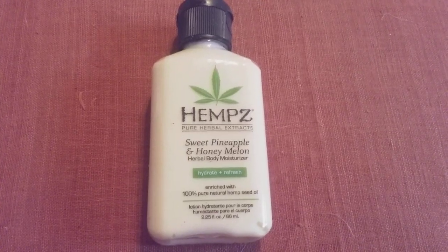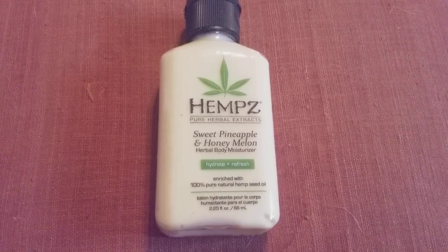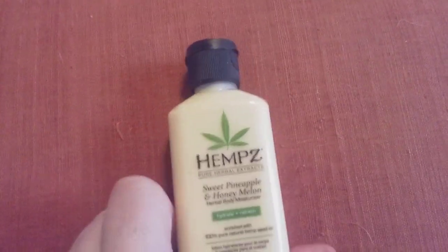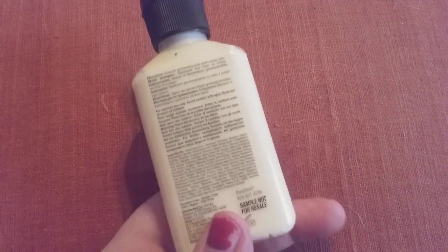It's hydrating, refreshing, and rich with 100% pure natural hemp seed oil. This is a size of 2.25 fluid ounces. I got this from Ipsy when I redeemed my points. This size bottle retails from three dollars all the way up to twelve dollars.